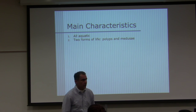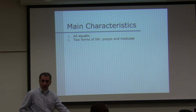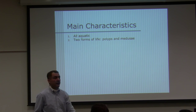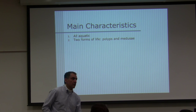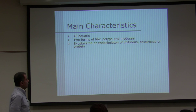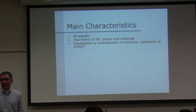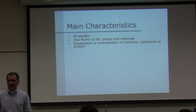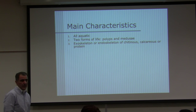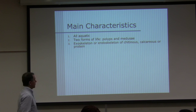Hydra is an unusual one — it's found in lakes and ponds, not in the ocean. Cnidarians may have an exoskeleton or endoskeleton of chitinous, calcareous, or protein molecules. When talking about exoskeleton, I'm talking about the corals — some anemones make the corals.